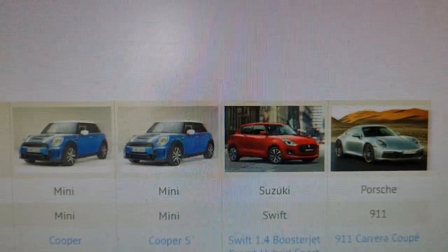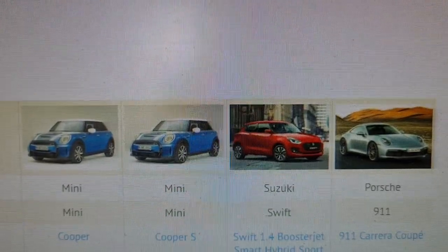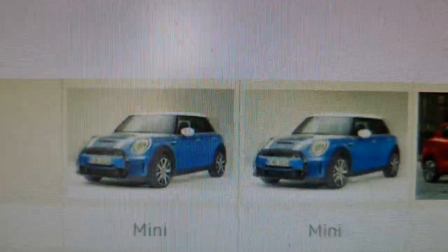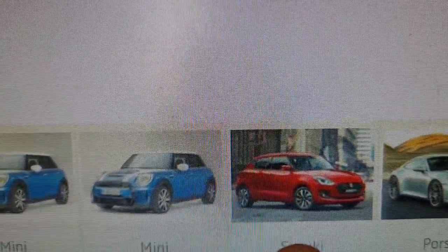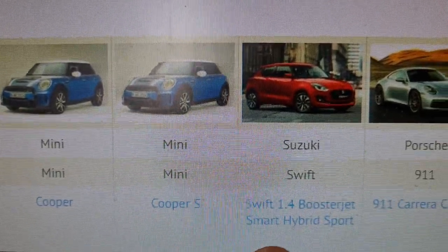In today's video I will show you the situation in the Netherlands and why it is so important to have low carbon emissions. I chose the Mini Cooper on the left, then the Mini Cooper S more to the middle, and in the middle is not the accurate version — it's the Suzuki Swift Sport Hybrid that I have.